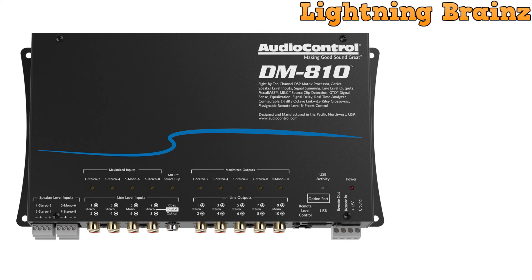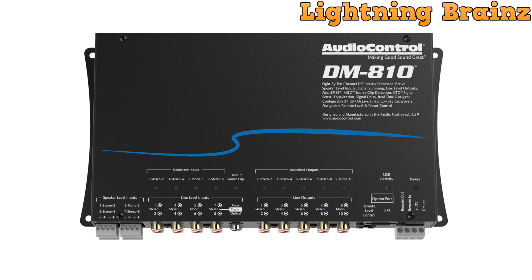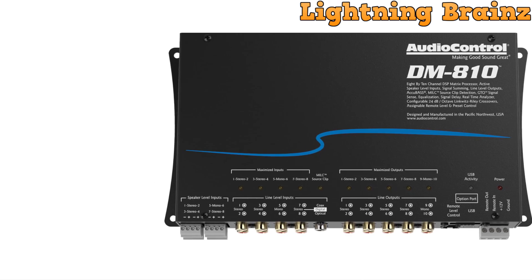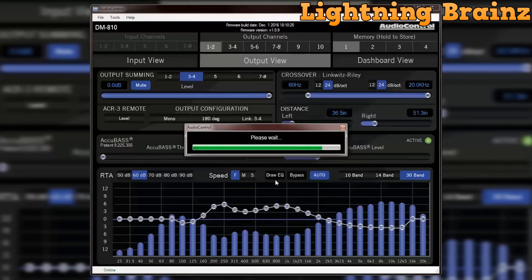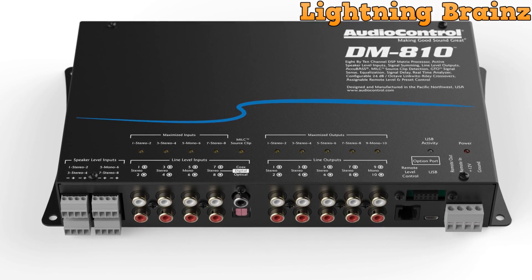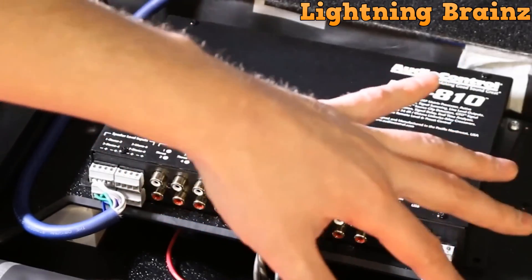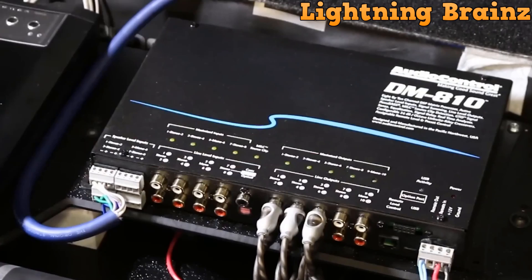Number 3: the Audio Control DM810. The Audio Control DM810 DSP is a premium 8 input, 10 output DSP matrix processor designed to elevate your audio experience to new heights. Whether you're using a factory or aftermarket source, this powerful processor allows for total control and optimization of your audio system, ensuring that you achieve exceptional sound quality. With features like active speaker level inputs, line level and digital audio inputs, and up to 10 channels of output, the DM810 offers unparalleled versatility.